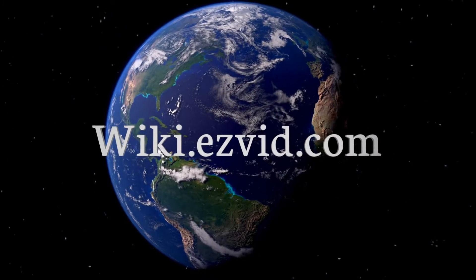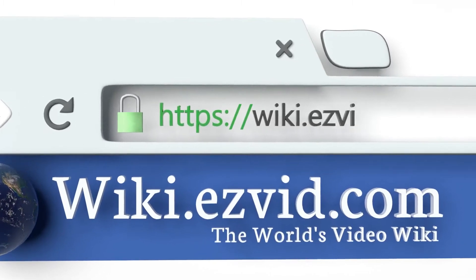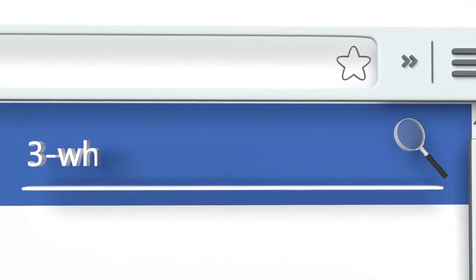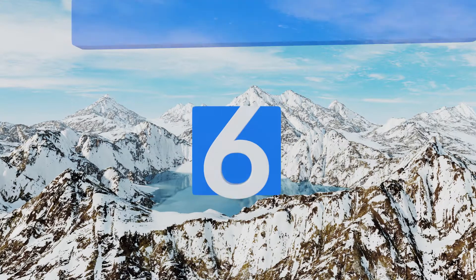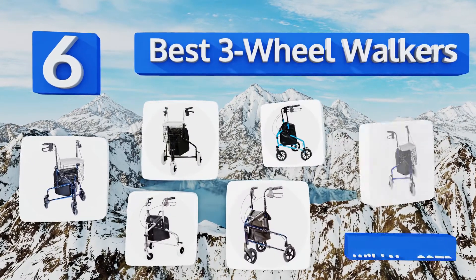wiki.easyvid.com. Search EasyVid Wiki before you decide. EasyVid presents the 6 best 3-wheel walkers. Let's get started with the list.